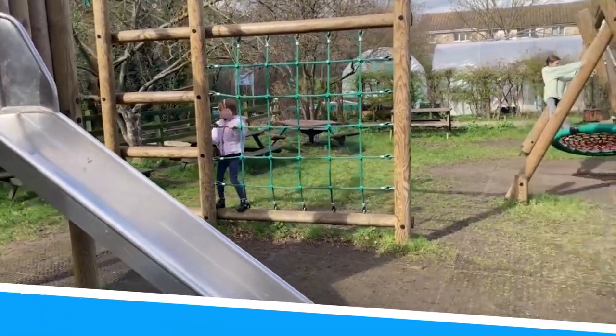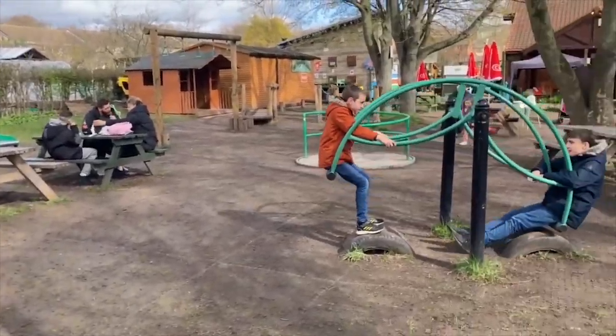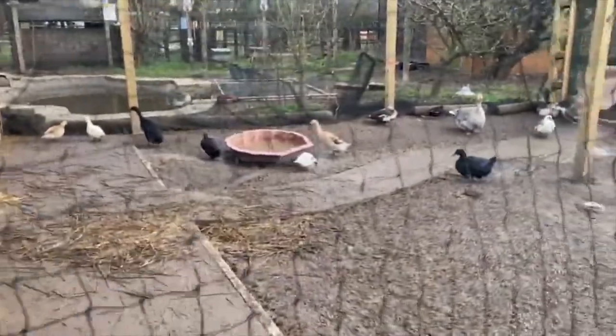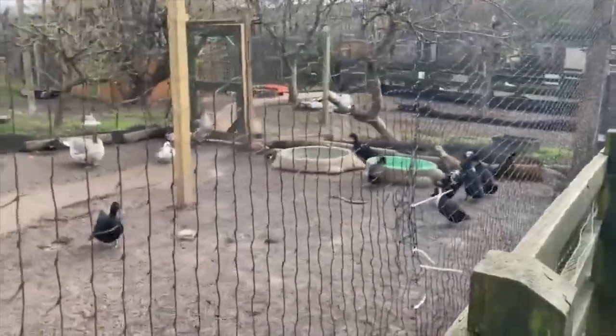Number 2: Stonebridge City Farm. Close to the center of the city in Nottingham's Sneinton area is a place where youngsters can come into contact with domestic animals like rare-breed pigs, cows, sheep, goats, ducks, donkeys, and Shetland ponies.